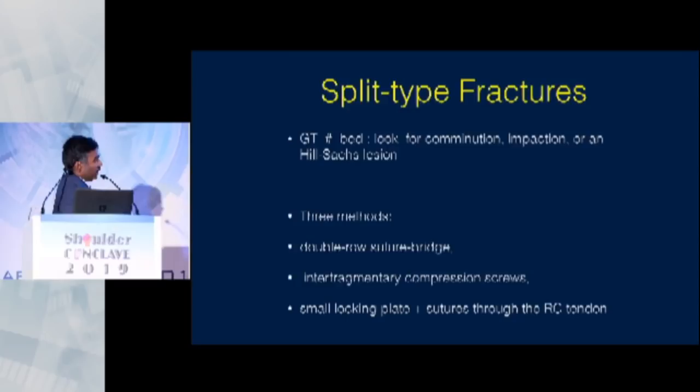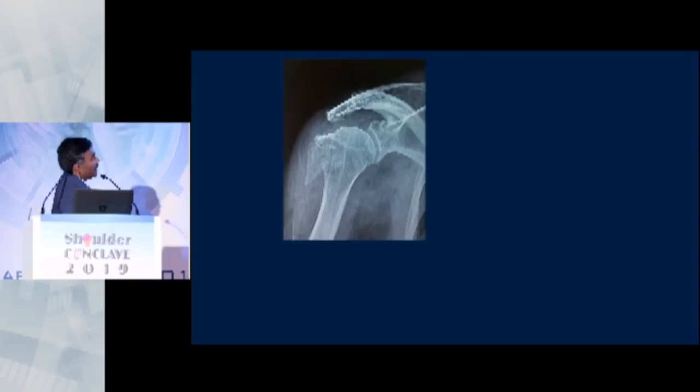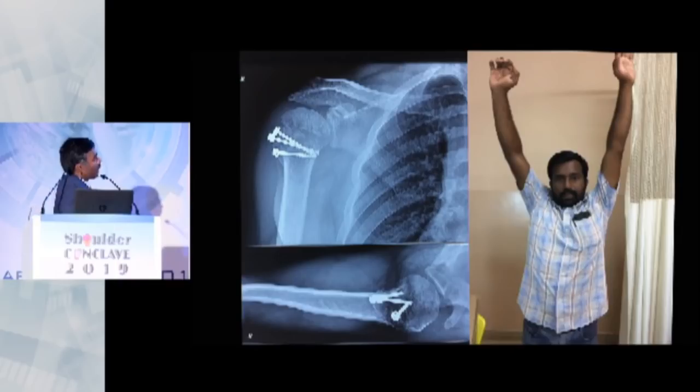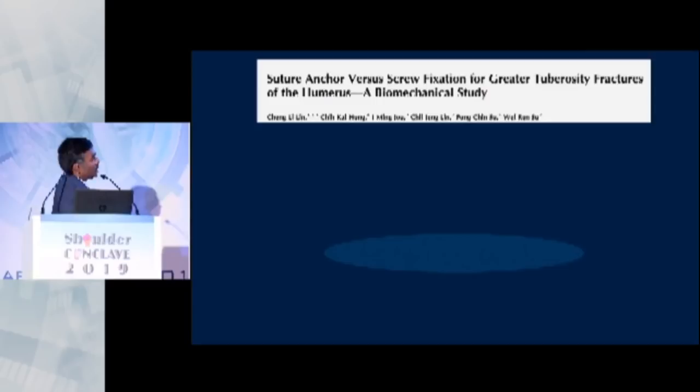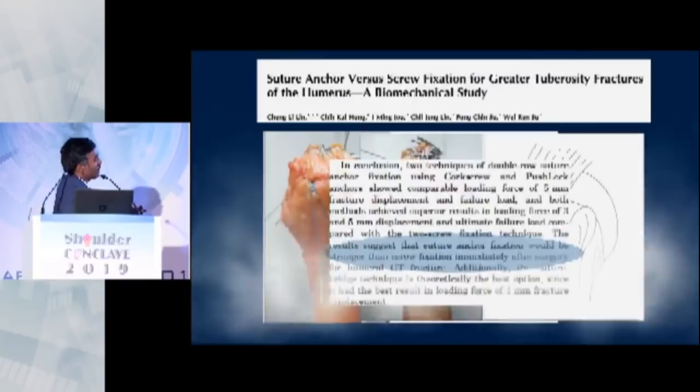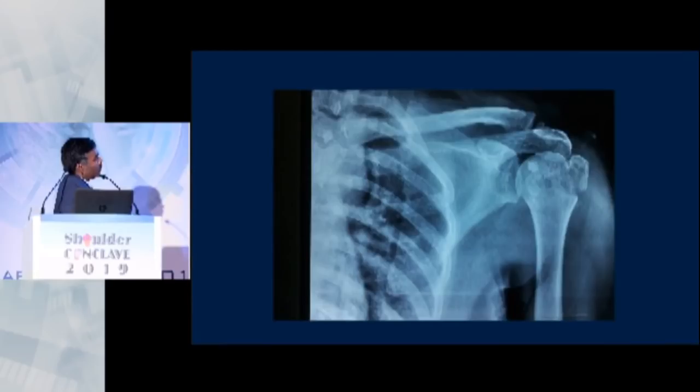Look at this fracture — it's a nice, big, single piece of GT, so this can be fixed with screws. One thing to be careful about with screw fixation on a vertical-type fracture is that the fracture bed is already impacted — more deep than the fracture itself due to bone impaction — and there is a real risk of over-reduction. You can achieve good outcomes with screw fixation provided the fracture is not comminuted and it's a big piece. But suture anchor fixation is really appealing. Look at this fracture — it looks like a split but there is comminution — and this can be easily treated just with sutures.